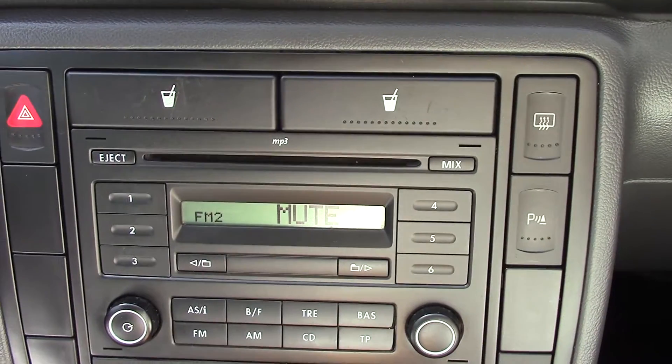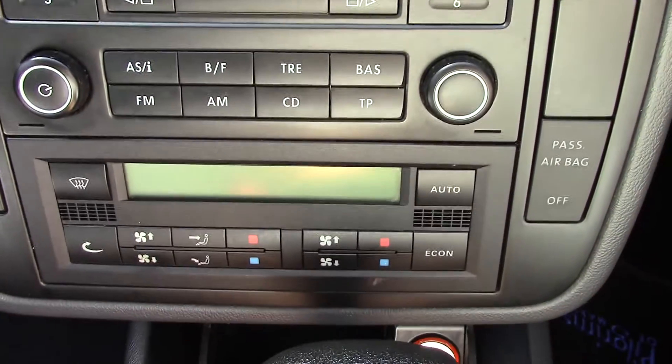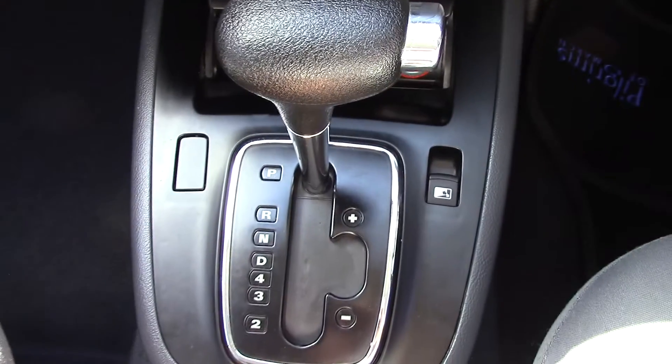Over in the centre we've got our CD and radio player. Here's the button for the parking sensors, and slightly below that we've got our climate control buttons. Also, this vehicle is an automatic.